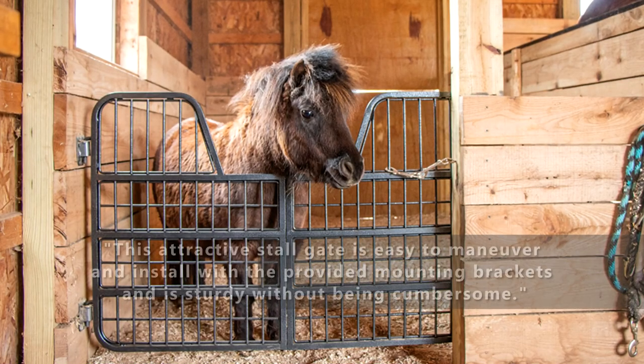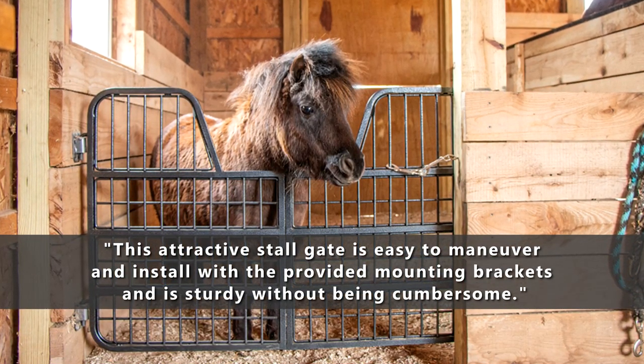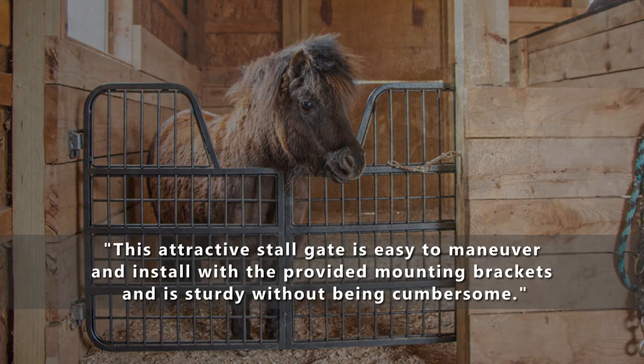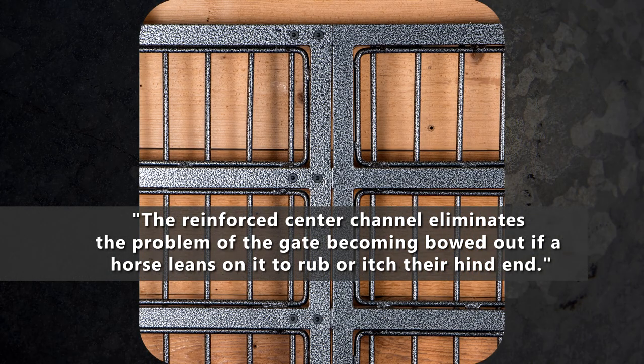This attractive stallgate is easy to maneuver and install with the provided mounting brackets and is sturdy without being cumbersome. The reinforced center channel eliminates the problem of the gate becoming bowed out if a horse leans on it to rub or itch their hind end.